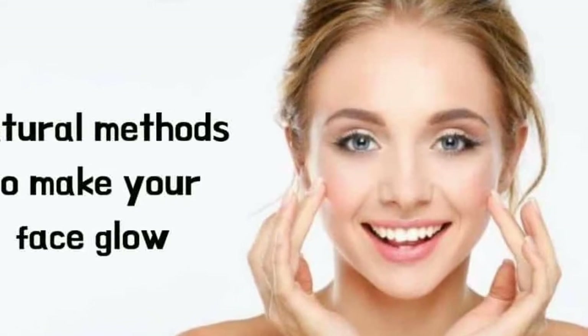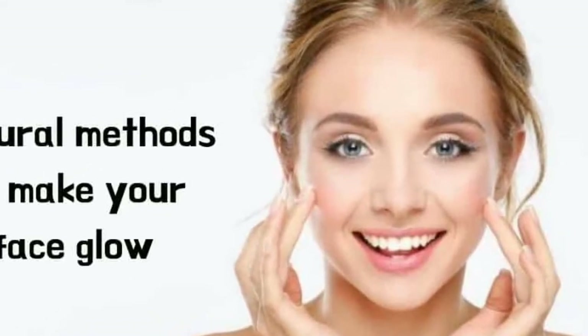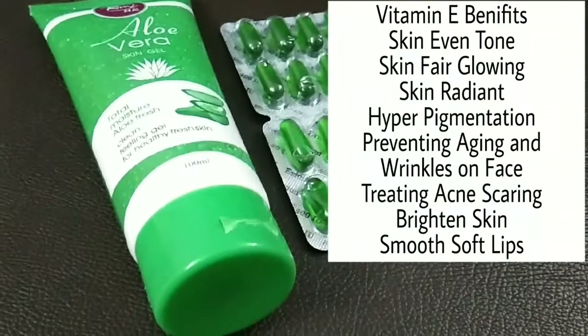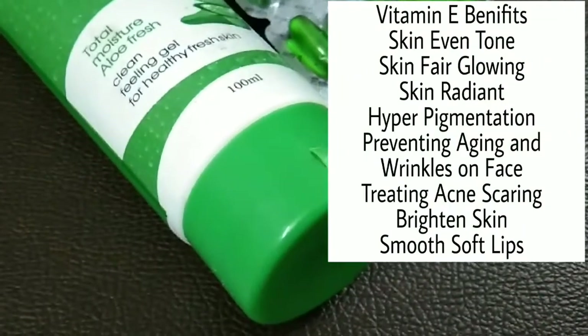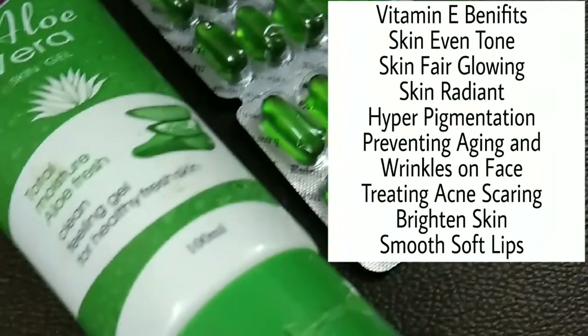In this video, I am going to show you vitamin E capsules and mention their many benefits.